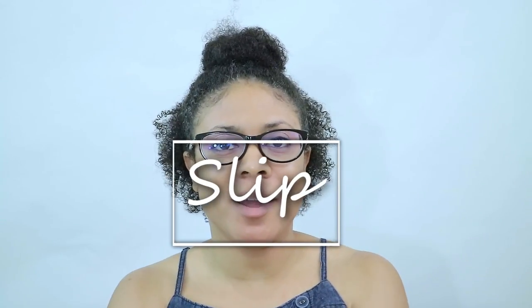In this video I'm going to be sharing with you guys another natural hair moment. This natural hair moment is about the word slip. In my natural hair journey there are a lot of terms and phrases I was not aware of and had never heard of before.